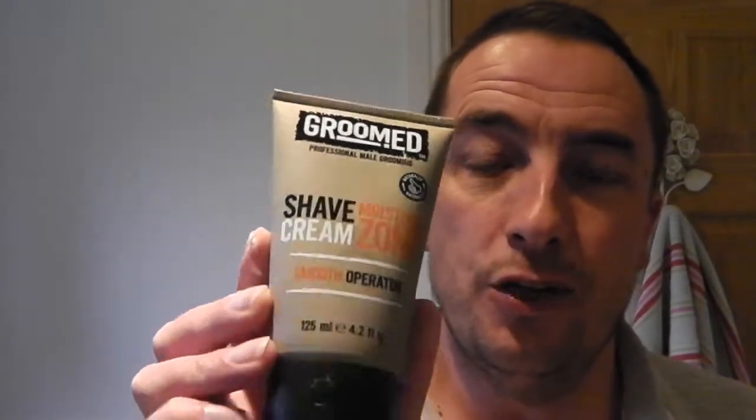Not sure there's any tea tree oil in this. It's from a shop or a supermarket here in the UK called Asda, or known in America as Walmart. It's called Groomed Shave Cream Moisturiser Zone. Just a little bit of cream and it's gone a long, long way. Very peaked as you can see. Beautiful cream.